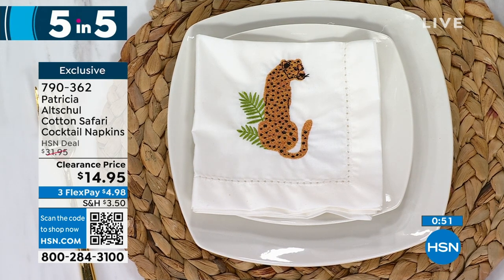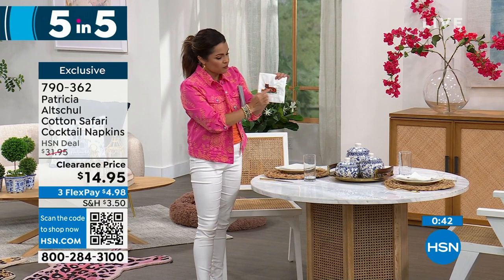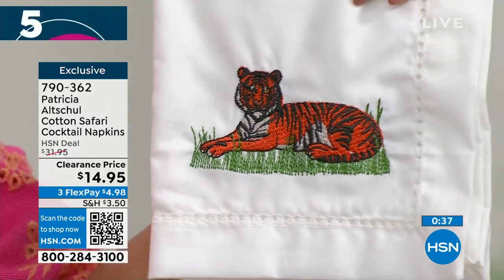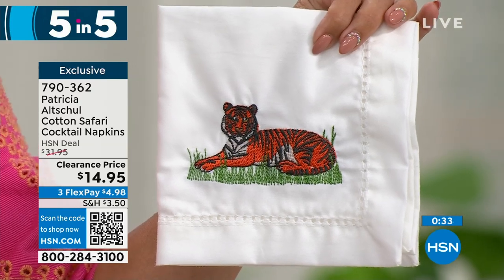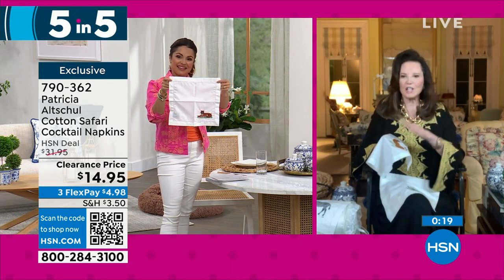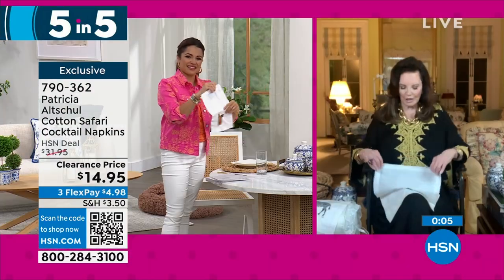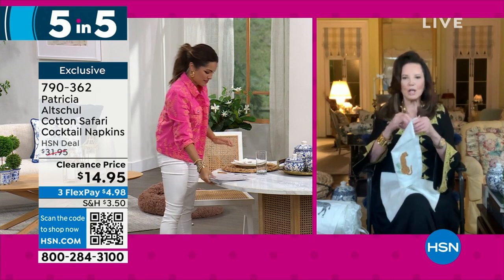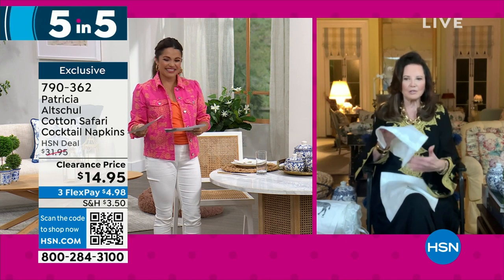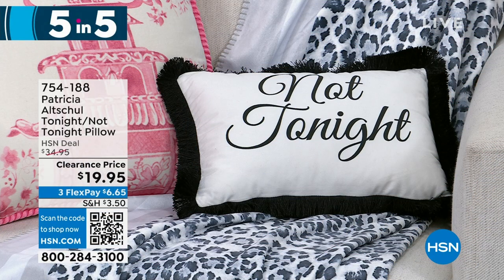Also in the five-and-five: cotton safari cocktail napkins — you get six. Each features a beautifully embroidered animal design: tiger, giraffe, leopard, alligator, zebra, and elephant. They have a one-inch border with hemstitch accent and are 12 by 12 inches. Patricia notes they're not just imprinted — they're actually embroidered, and the embroidery is beautifully done. They're oversized compared to most cocktail napkins, making them great for hors d'oeuvres. They make great gifts too.